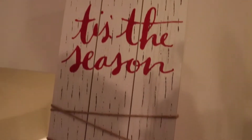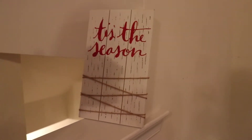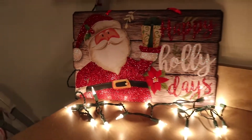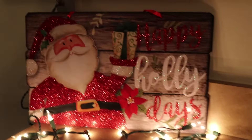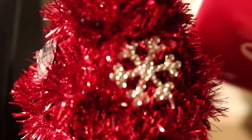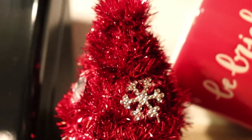This I got at the dollar spot at Target — I'm not sure what it's called, but it's for all your Christmas cards. I just had to get it because every year I get Christmas cards in and they get kind of thrown all over the place, and I thought this was a really good idea.